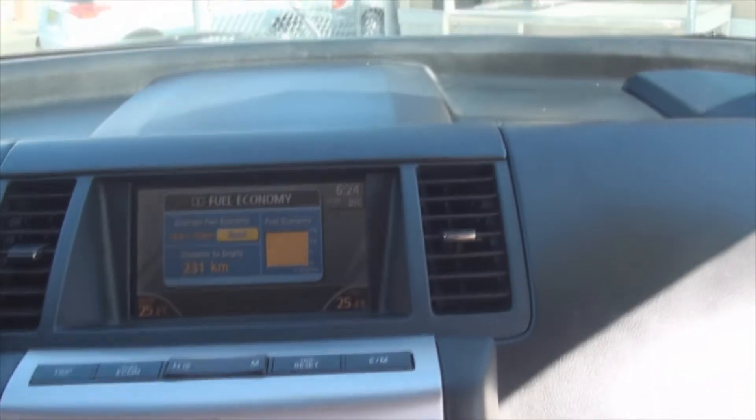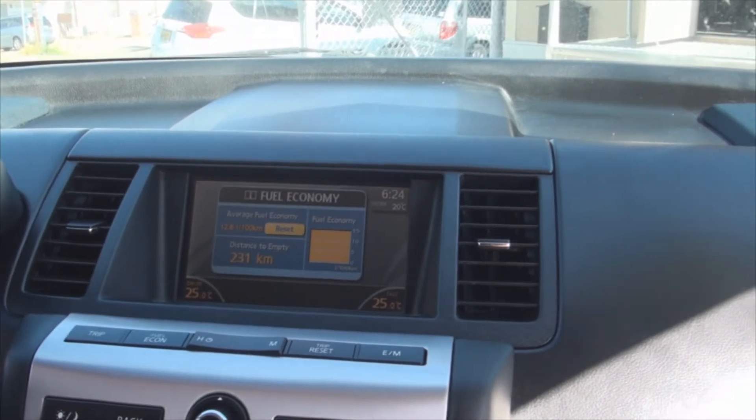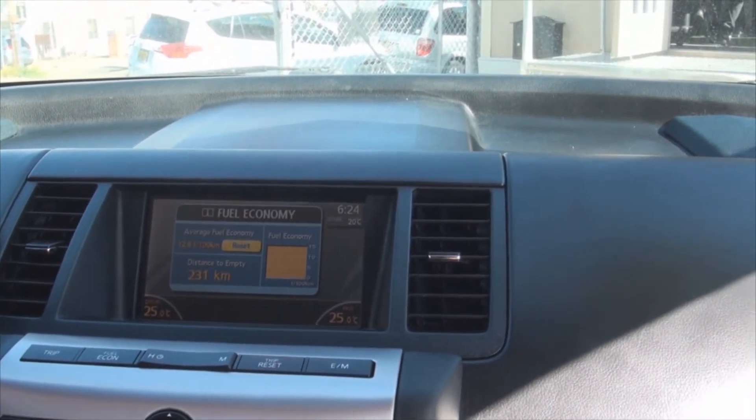It has the Bose audio system. This one has the color screen. The previous model, before the revisement, had just a black and yellow display — very hard to see. So the color really helped out a lot.